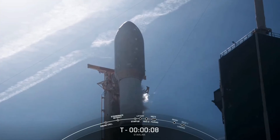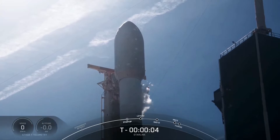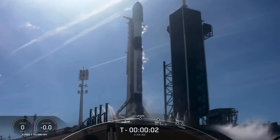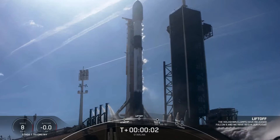Optimize: 10, 9, 8, 7, 6, 5, 4, 3, 2, 1, liftoff.